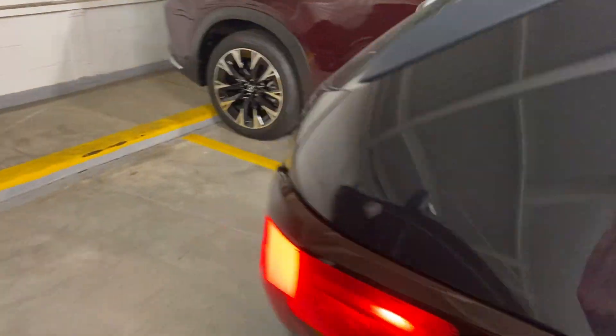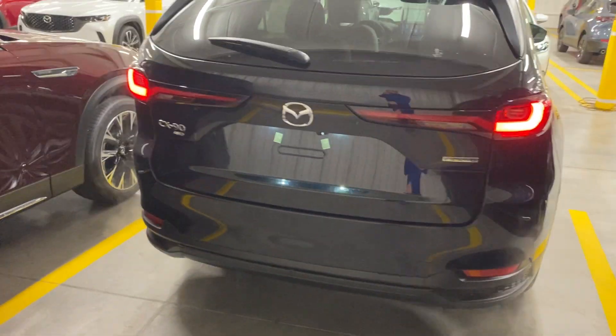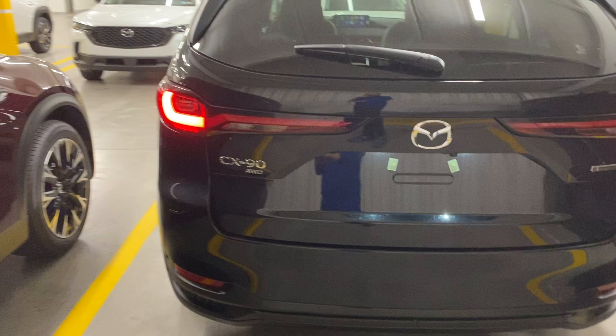To the rear, you'll see that you have your LED tail lights. You are going to have dual exhaust up underneath the bumper. Obviously everything is all-wheel drive, and then of course the liftgate is going to be power.